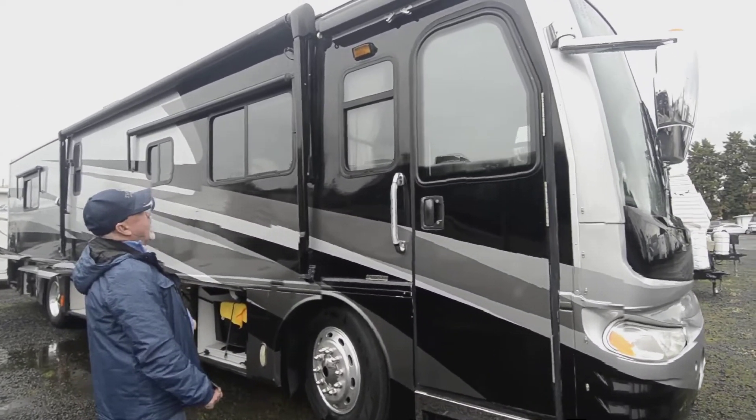It does have a diesel generator — I believe that's a 7,500-watt diesel generator. Let's take a look inside. If you have questions, feel free to call me at 541-510-1017. There'll probably be some things I won't be able to cover on the video, so feel free to touch base.